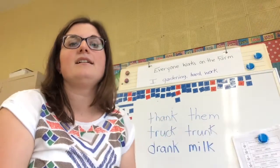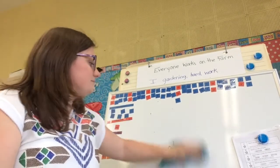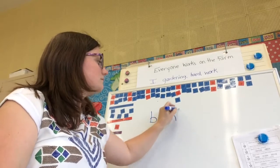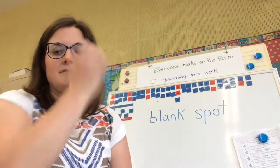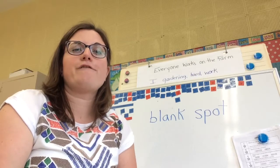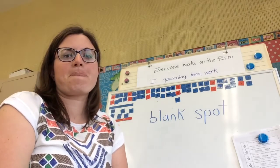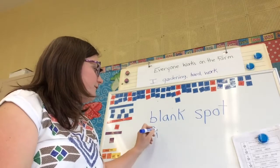Next one: blank spot. Blank, spot. Next one: fish tank. Fish, tank. Fish, tank.